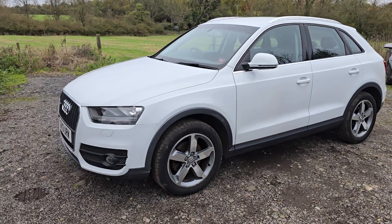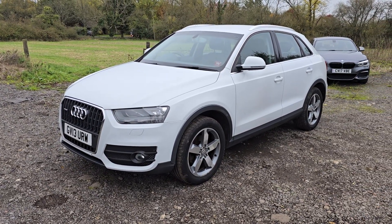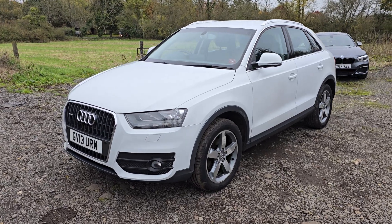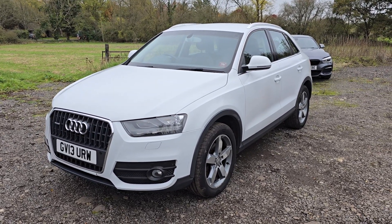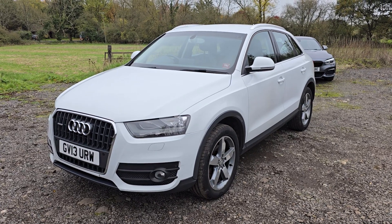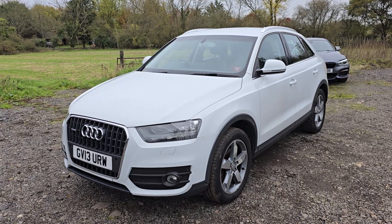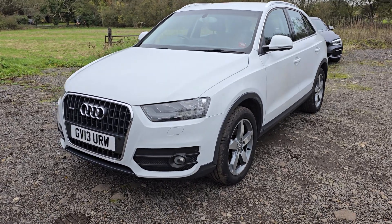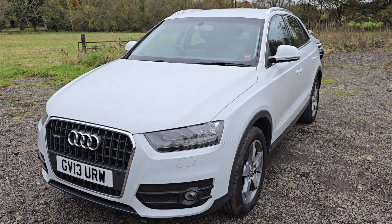My mum only wanted something smaller, so I've just bought her a lovely little mini convertible. So this one is surplus to requirements. Got a fantastic service history with it, a lot of services at Audi and some at independent garages. But yeah, in fantastic condition for an 11-year-old car. It's done just over 92,000 miles.